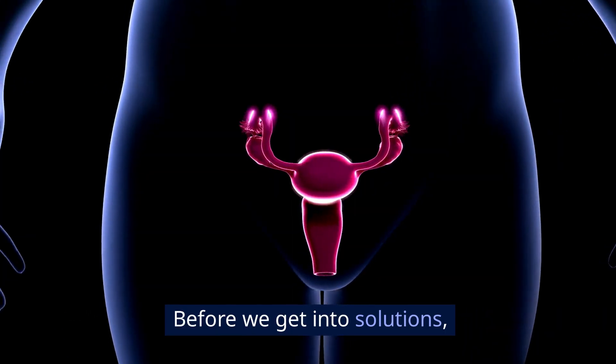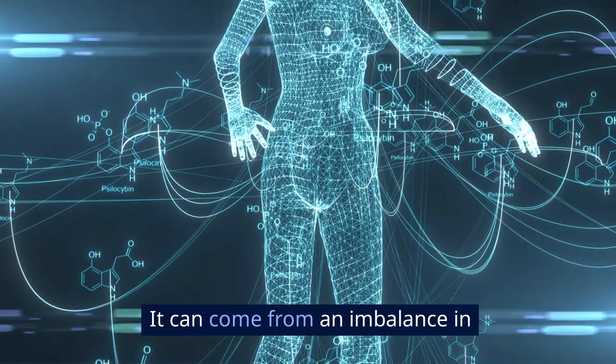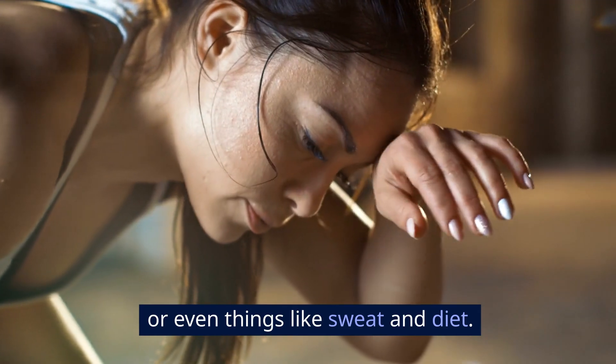Before we get into solutions, let's understand what's going on down there. Vaginal odor can occur for various reasons, and it's not always about hygiene. It can come from an imbalance in your body's natural pH, infections like bacterial vaginosis, yeast infections, or even things like sweat and diet.